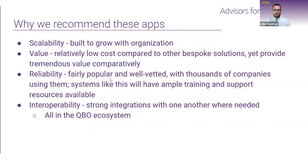In terms of why we've chosen these apps, it really goes along the same themes we've discussed. They're scalable — built to grow with the organization, whether someone's doing $10,000 or $100,000 a month of accounts payable. They're also relatively low cost, with competitive pricing because these are well-vetted companies with thousands of users. That leads into reliability — these systems have a lot of training and support resources available because that's how they've built their business. And the highlight is interoperability — we want strong integrations between systems to make things as efficient as possible.